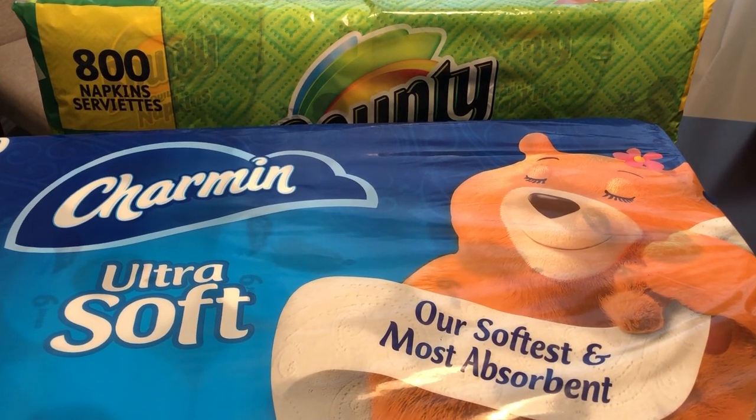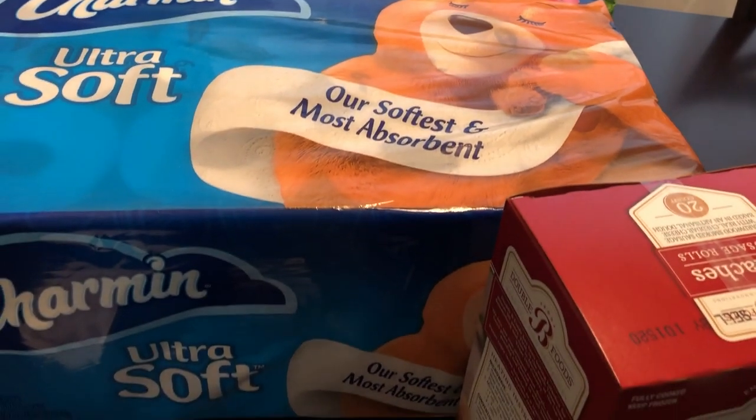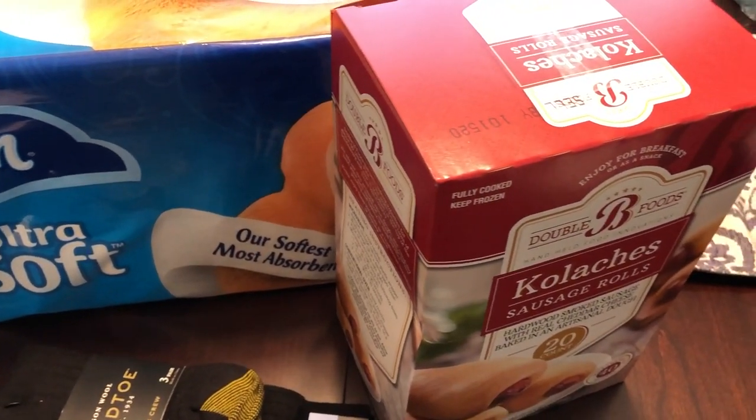Hey guys, welcome back to our channel. My name is Andrea with Foodimentary Adventures in Food. Our channel is all about the food. We do taste tests, recipes, grocery hauls, and what's for dinner.